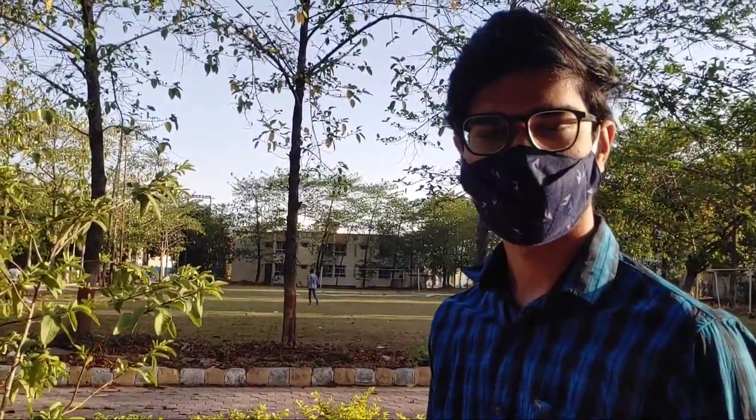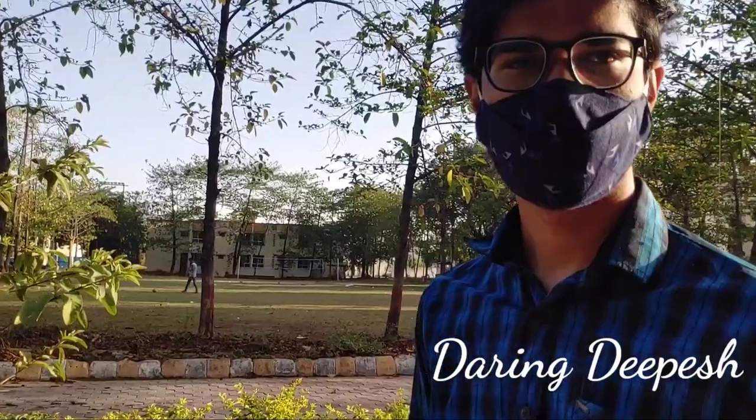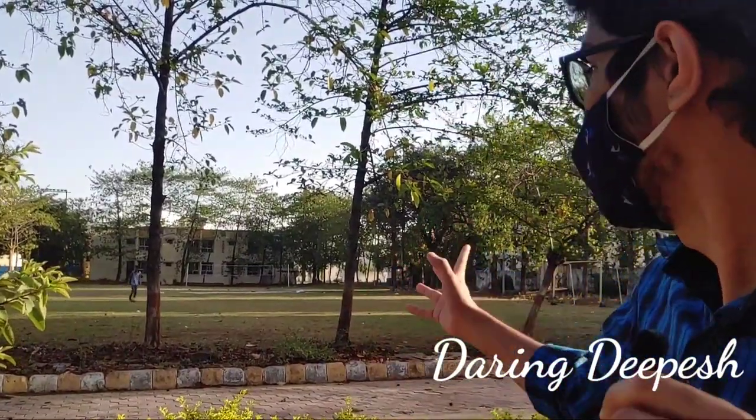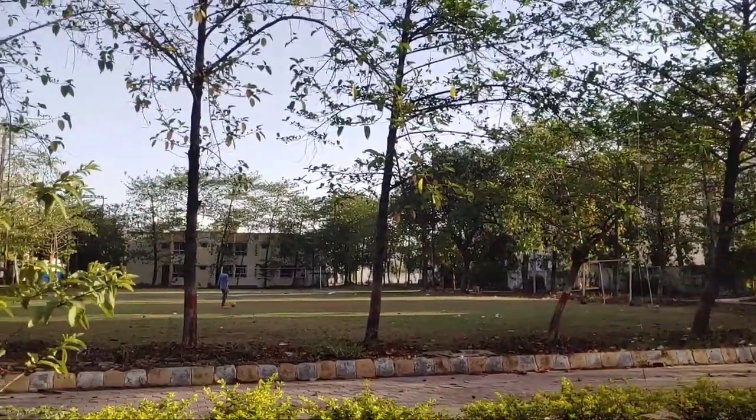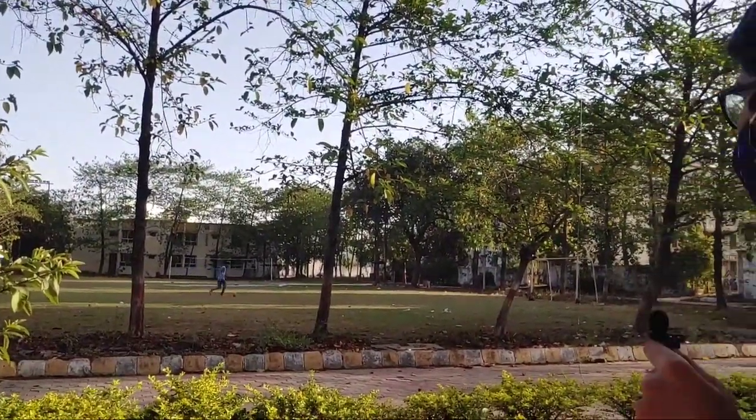Here you can see at its very vicinity there is a ground. As you can see behind me, this is Bundelkhand Medical College. Here is a volleyball court, it is a football area, and here are both goalposts.